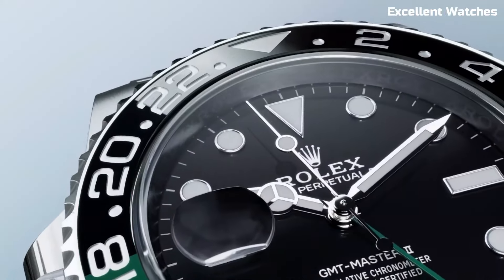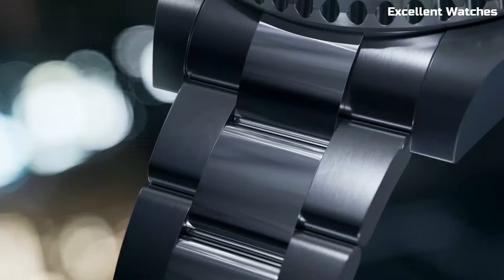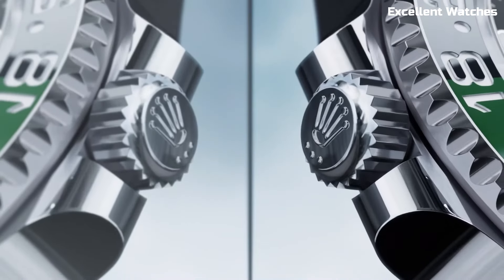Whether you're a frequent traveler or simply appreciate horological excellence, this Rolex watch exemplifies sophistication and utility, making it a cherished choice for those who demand the best of both worlds.